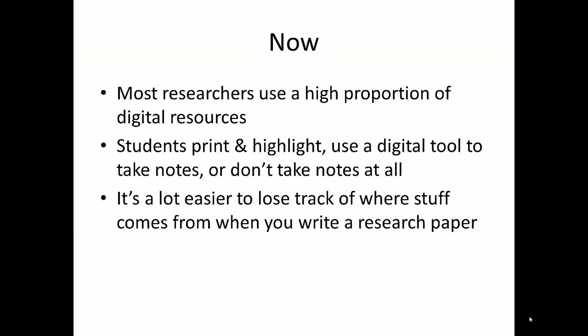Today, research is generally done a bit differently, primarily because digital resources are so much more prevalent, but also because there are digital tools for note-taking and organizing your research. Despite all these digital advantages, it can be a lot easier to lose track of your research today than it was back in the days of pen and paper.